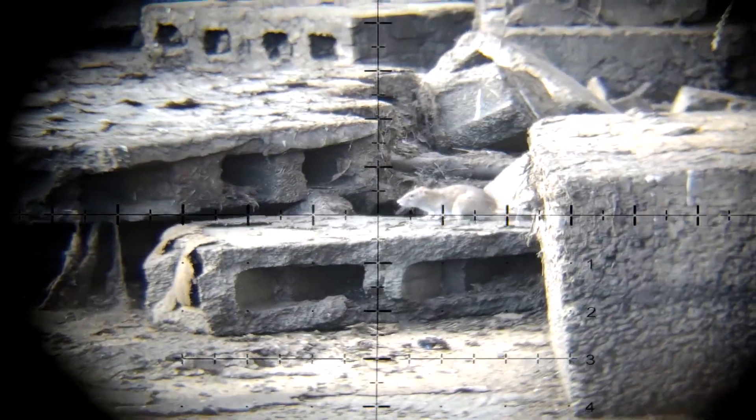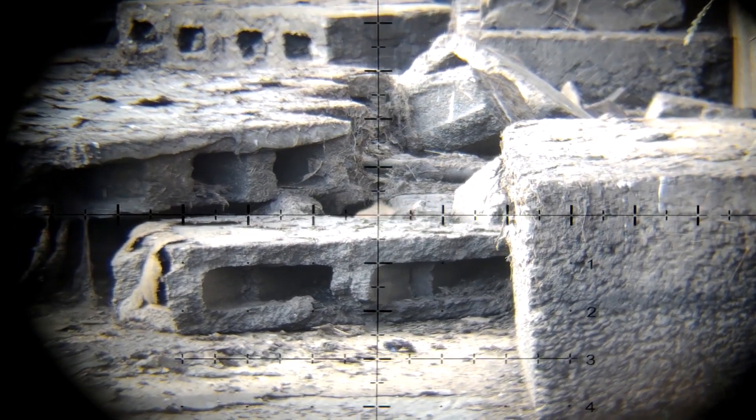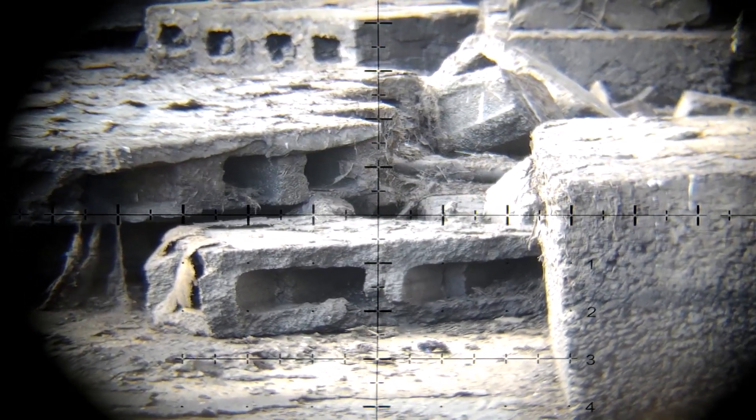I try the old squeak here — it always seems to work. This rat is dead, by the way. It's a clean head shot; this is just nerves.